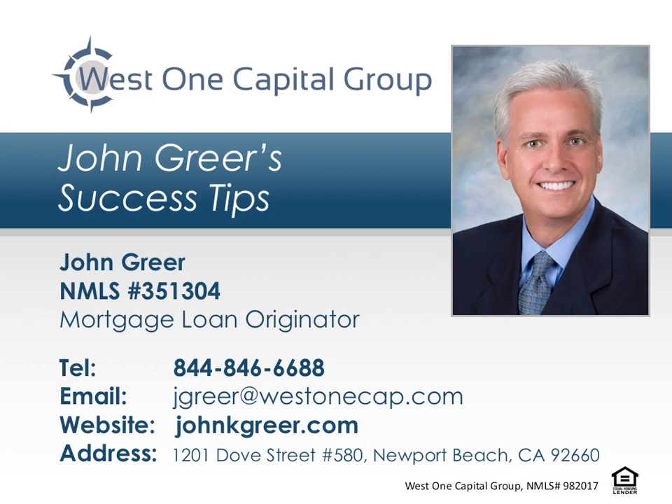Welcome to John Greer's Success Tips, where top real estate agents learn proven secrets for success. This episode is brought to you by John Greer of West One Capital Group, a trusted mortgage professional for his referral partners and their homebuyer clients. Now, here's your success tip.